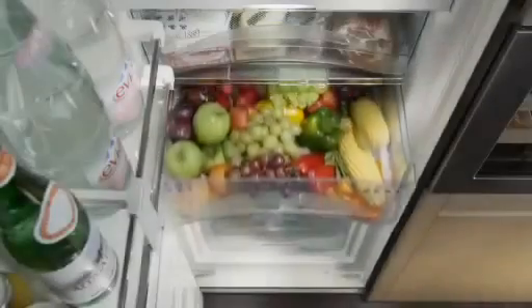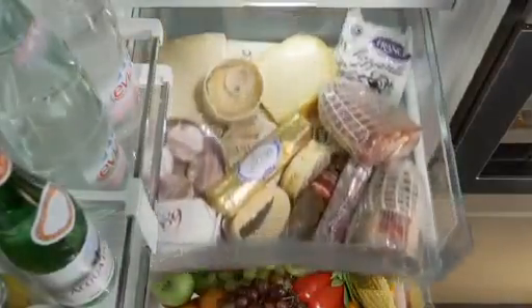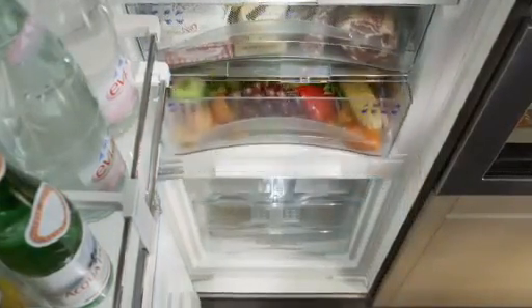Food can be easily placed into and removed from the BioFresh safes because they are fully expandable. The safes are self-retracting and have a gentle closing mechanism that makes them extremely convenient to use.